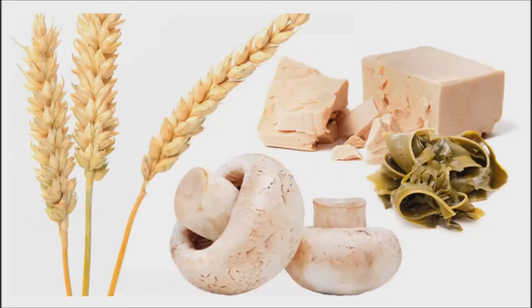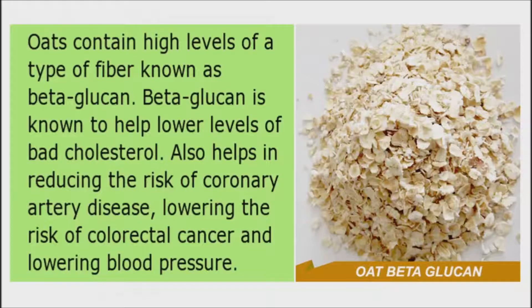Not many foods are naturally rich in beta-glucan. Among the better known sources are oats and barley. Consuming at least 3 grams per day of oat beta-glucan may help lower your heart disease risk — an amount found in three-quarter cup of uncooked oats or one and a half cups of cooked oatmeal. Consuming 6 grams per day of beta-glucan from barley for 6 weeks helped people lose weight and lower their cholesterol levels, as reported in a study.